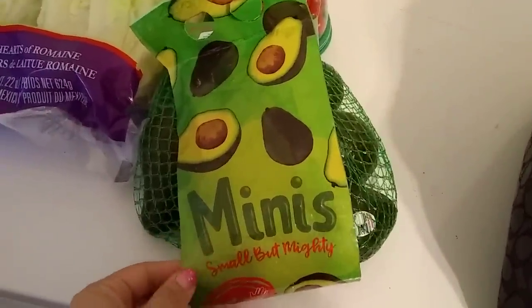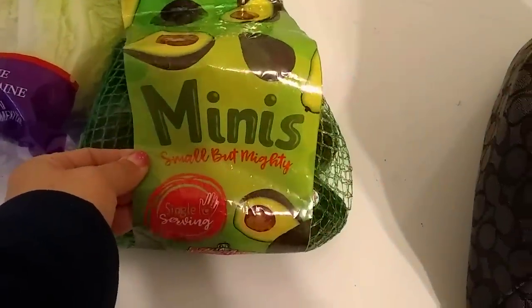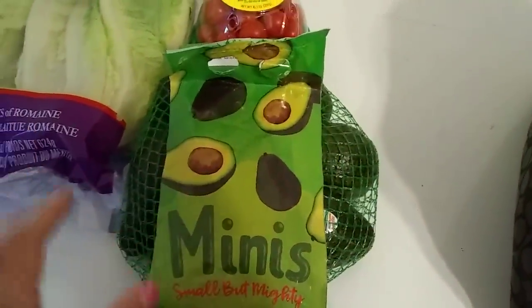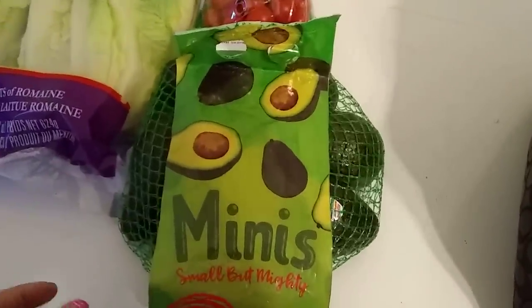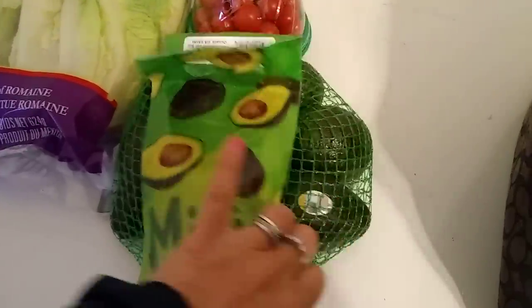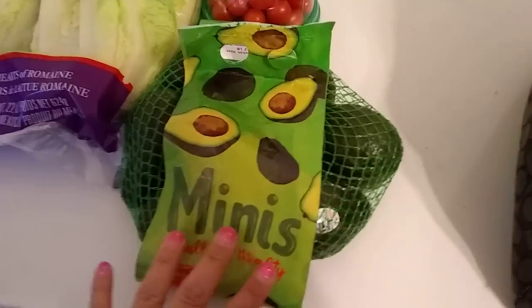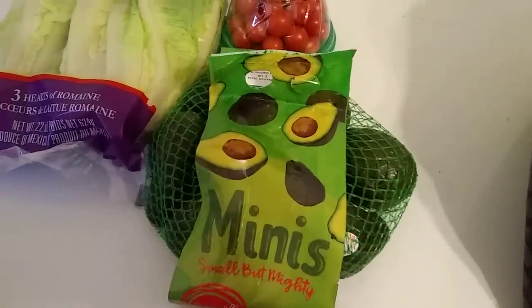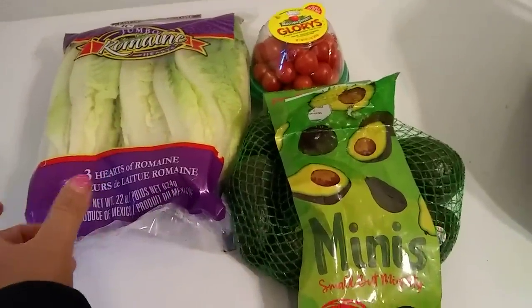I was also lucky enough to find the two-pound bag of avocados — it says 'minis, small but mighty, a single serving' — for $1.99. This is an absolutely great deal. We have never been disappointed; they really do last quite a long time. We throw them in the crisper and I usually get about seven or eight in a package.